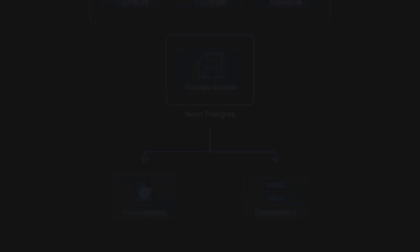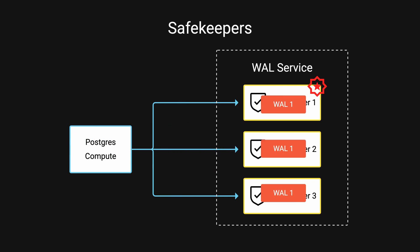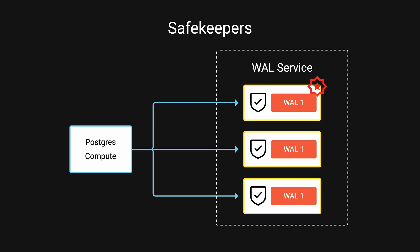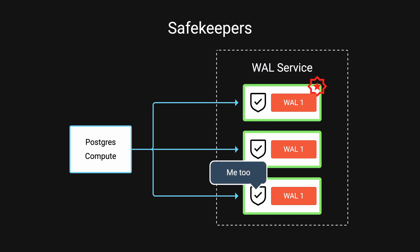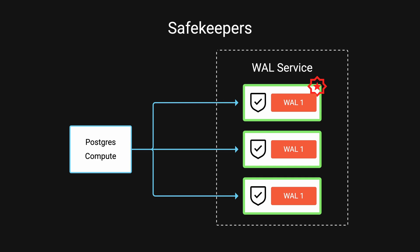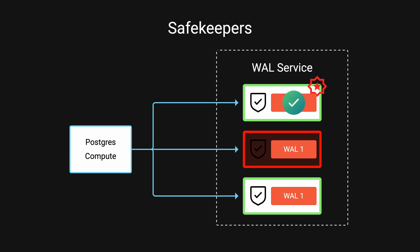This starts with the safekeepers. When you make a change, instead of writing WAL to a single location, it's streamed to multiple independent safekeepers. Safekeepers serve as an ultra-reliable write buffer that holds the latest WAL until it's processed and uploaded to cloud storage. These safekeepers work together using a consensus algorithm — it's only considered saved when a majority of safekeepers confirm they received it. This means that even if some safekeepers fail, your WAL records remain safe and accessible.